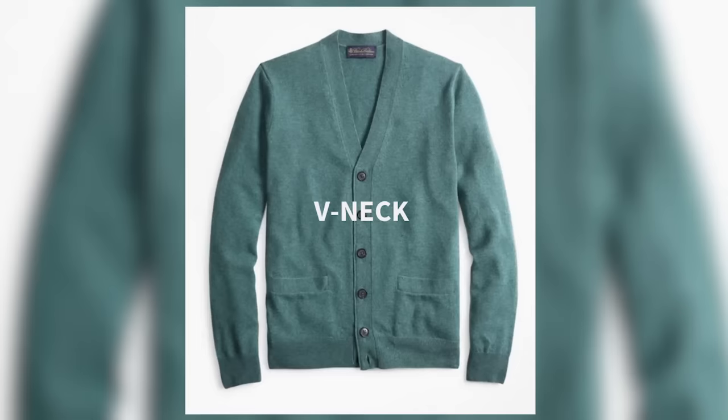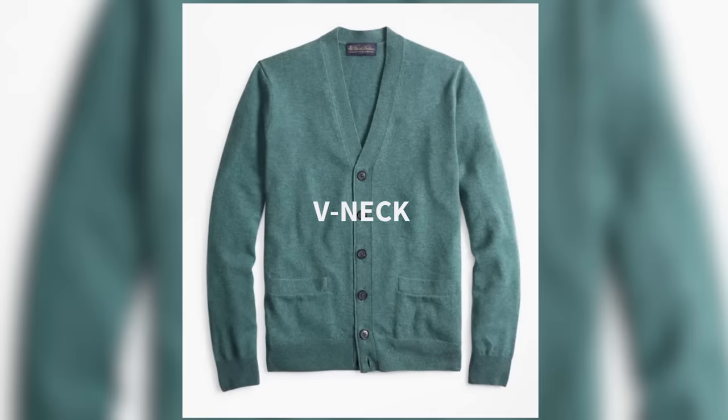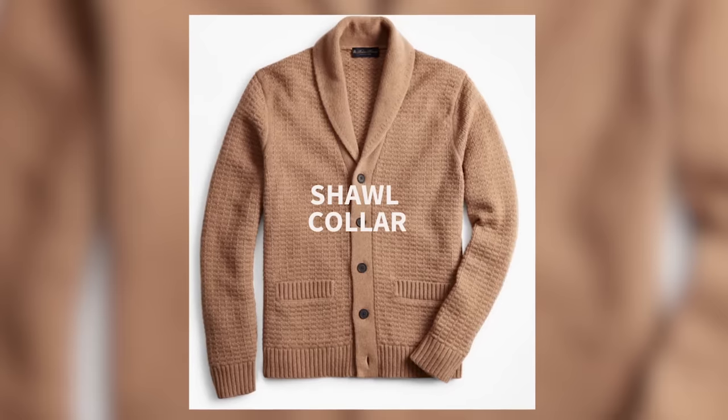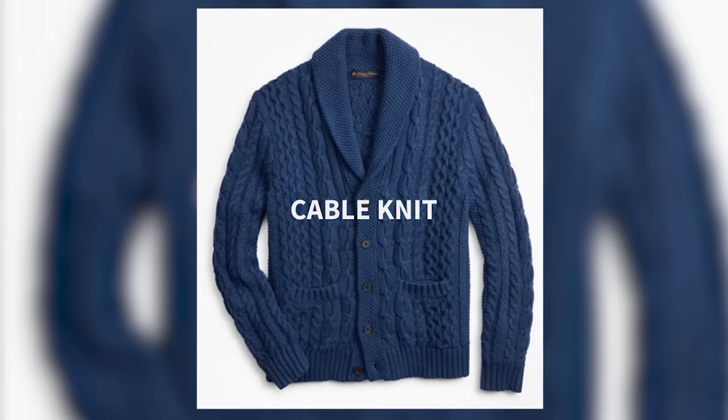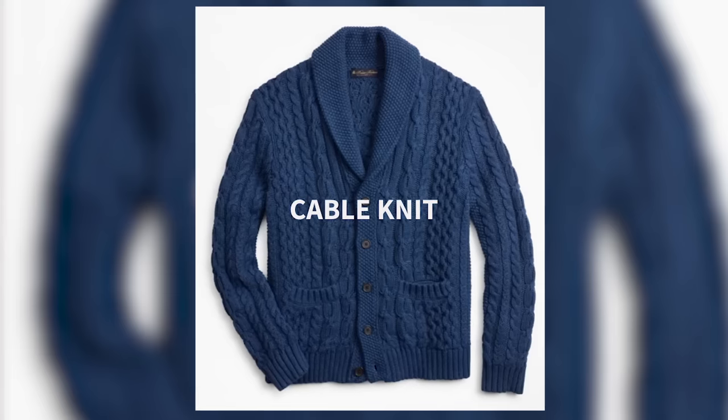First you have your v-neck cardigans, also called a front button cardigan — these are usually lighter weight. Then you have shawl collar cardigans, which are typically heavier weight, although they don't have to be. You have cable knit cardigans, which are pretty much always a heavier, more casual cardigan.